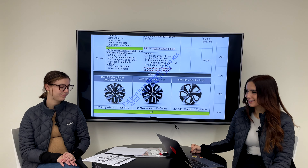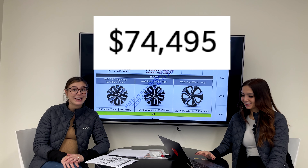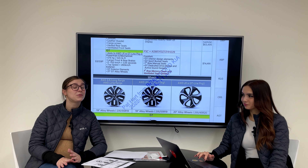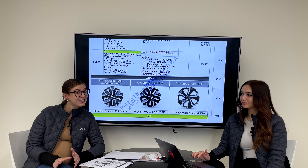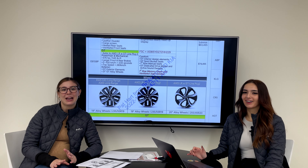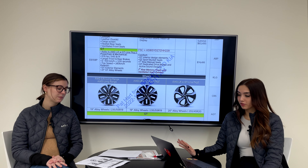Now the big question — what is the price? The MSRP is $74,495 Canadian. Based on that, it is unlikely to qualify for the federal rebate, though that hasn't been officially confirmed yet since this information just came out today.